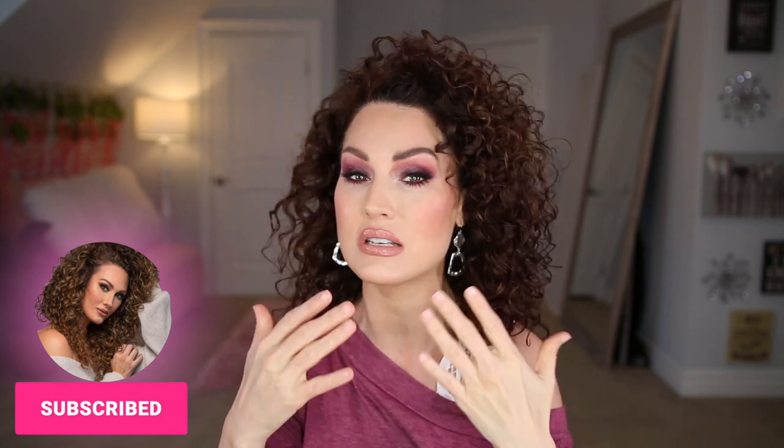Before we jump into this makeup look and my big news, I do want to say thank you so much to Dossier for partnering with me on a portion of today's video.